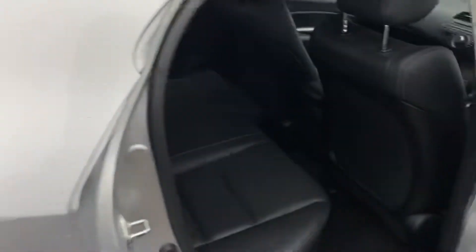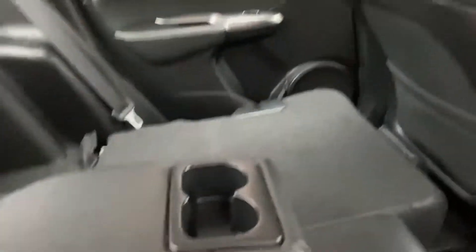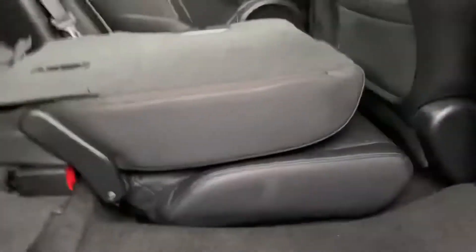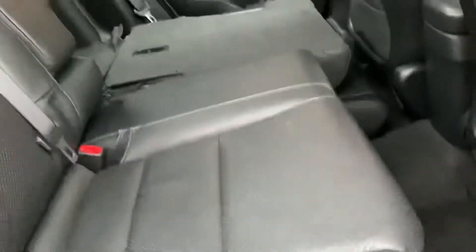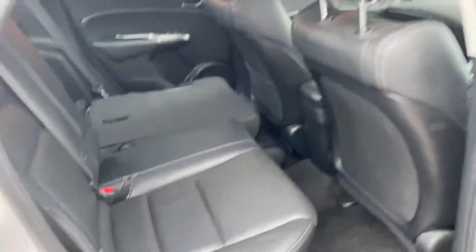Moving to the back seats — first thing you notice is the leather. You also get a centre armrest with two cupholders in it. With Honda's magic seat system, you can lift the seat up, fold the base in, and it clicks into place so you can get really tall vertical items in. The base also folds completely flat into the floor — that's how you get a completely flat load straight through. To put it back, just lift the handle, it unlatches and clicks straight in. Really simple system that makes the car far more practical than you'd expect at this size.